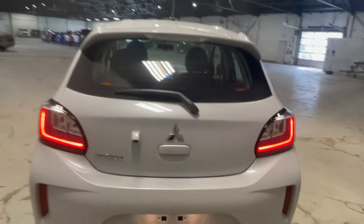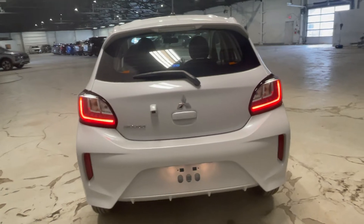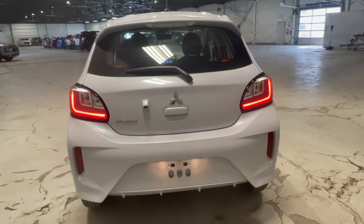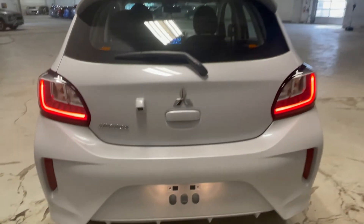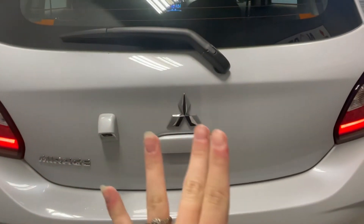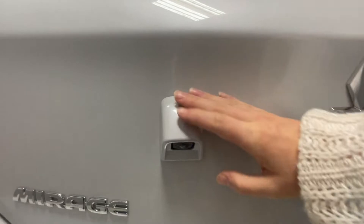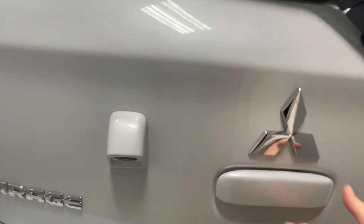Looking at the back of our vehicle, we have our LED taillights, sure to make you stand out especially in those dark Alberta winters, making sure you're seen as an added safety feature. Next to all of our chrome badging we have our wide-angle backup camera, with a nice little cover on it to prevent snow, mud, or dirt from covering it up.